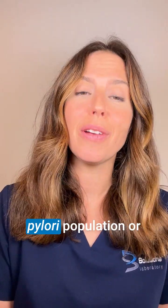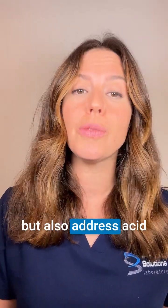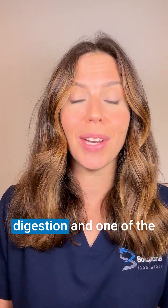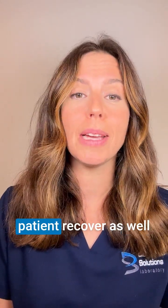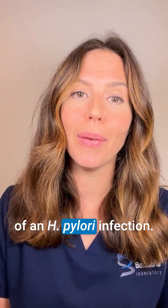So address the H. pylori population or infection, absolutely, but also address acid recovery — because that is the crucial start of digestion and one of the best ways to help your patient recover, as well as avoiding recurrence of an H. pylori infection.